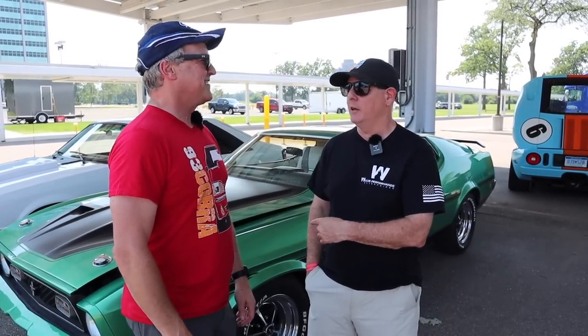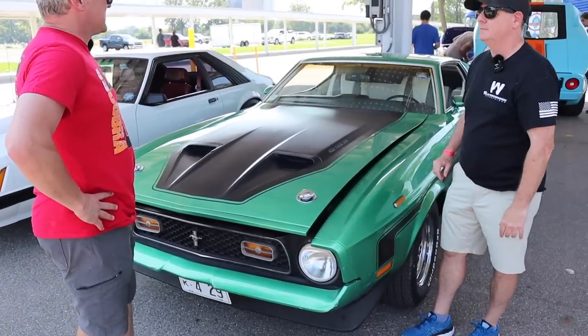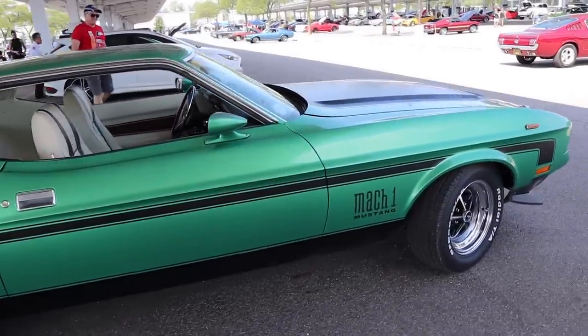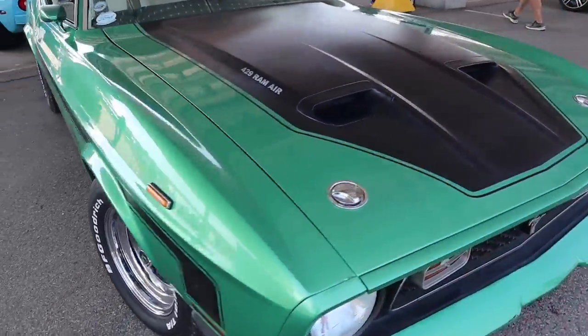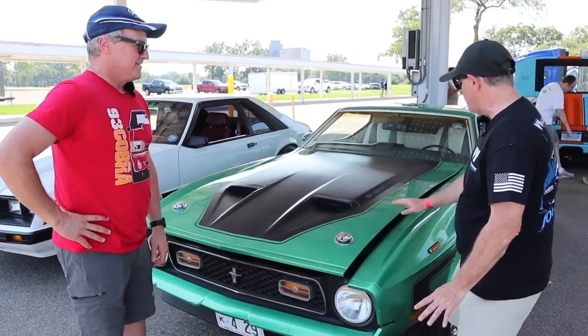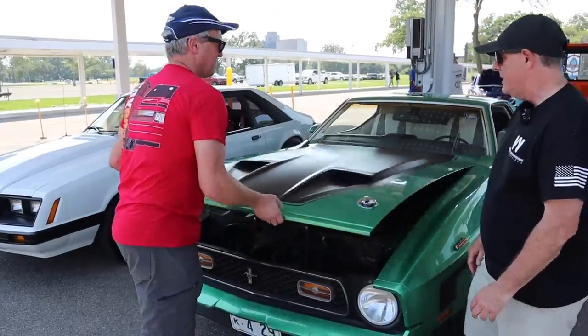So this is Grabber Green Metallic with Magnum 500s — it checks all the boxes, it really does. Before we get into lifting the hood, tell me about the condition. This is a mild restoration in process. Some of the paint is original, so I'm hesitant to repaint the whole car. It has some scratches, little dings and dents, but I like it this way — I'm not worried about bringing it to a show. I can just drive it. It's almost cool with the faded sticker that would have been there.